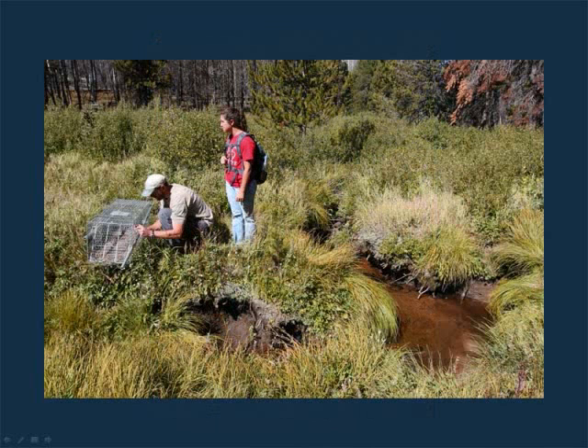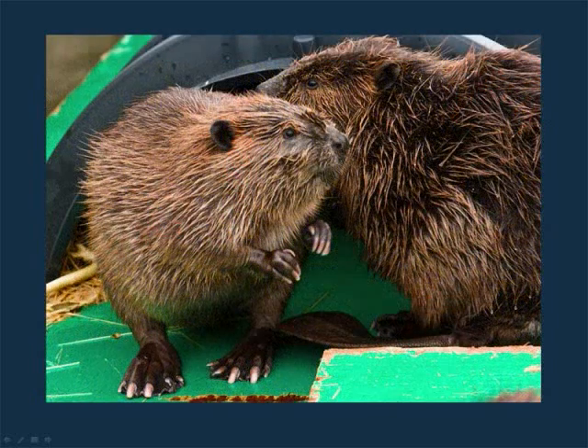That's a spot nearby where we wound up releasing them. Thank you very much.